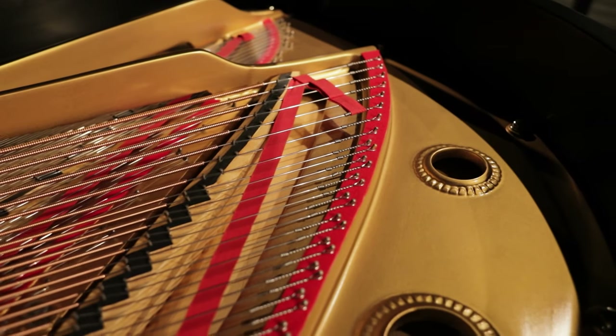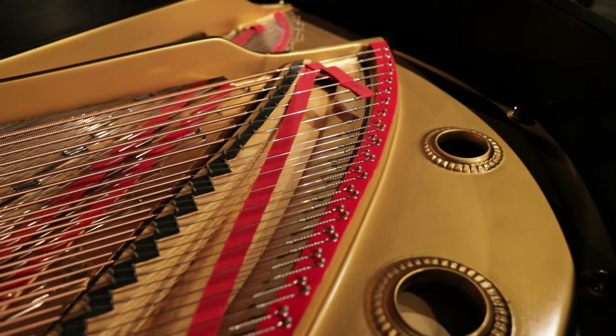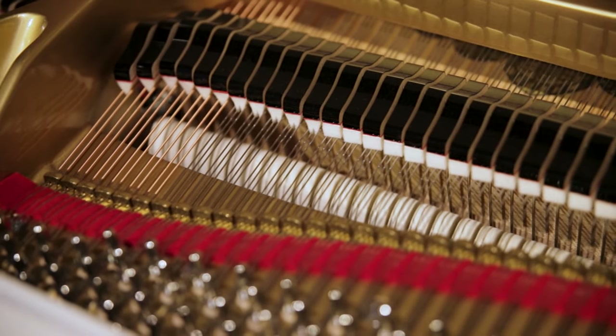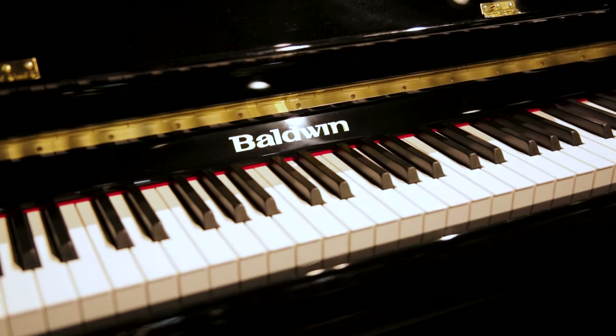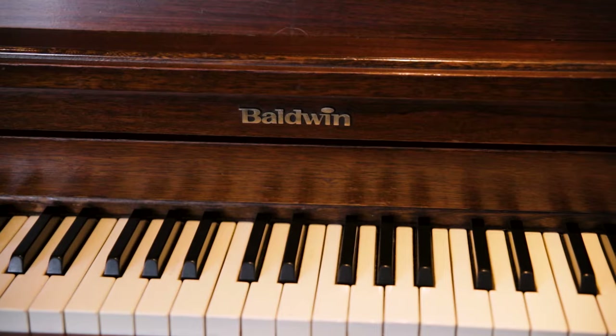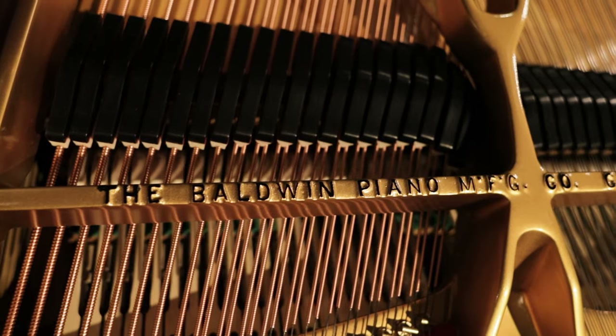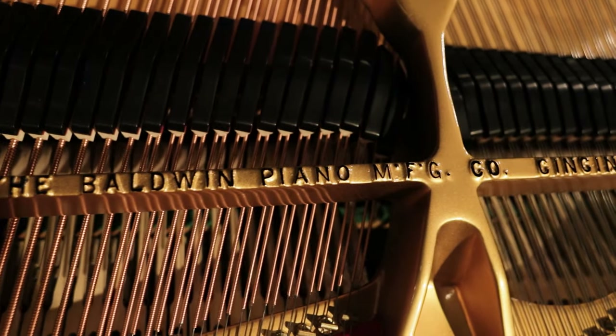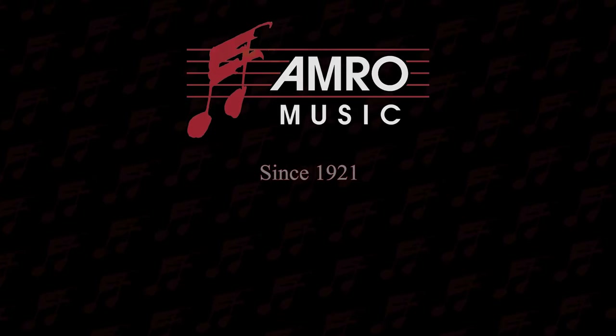When you select a Baldwin piano, it becomes part of your family. The graceful lines of each Baldwin piano are complemented by your choice of beautiful finishes: high polish ebony, white, satin ebony, and even beautiful wood-tone finishes like mahogany, walnut, and rosewood. Baldwin pianos have been trusted and loved for generations. Come experience one of these wonderful pianos for yourself at Amara Music since 1921.